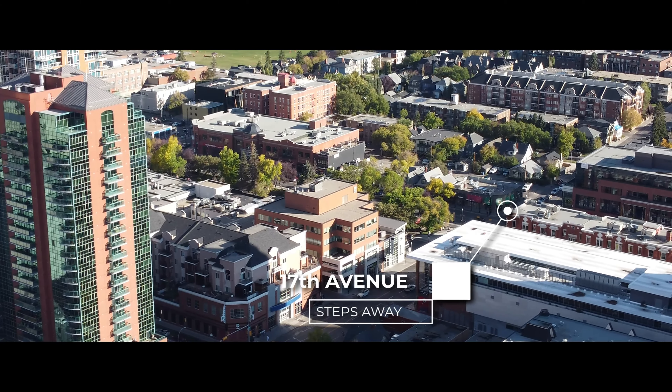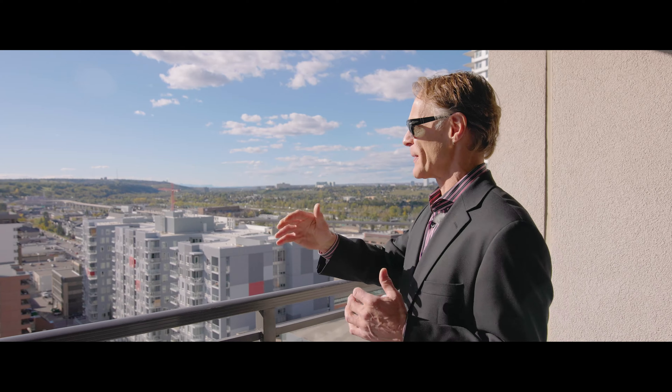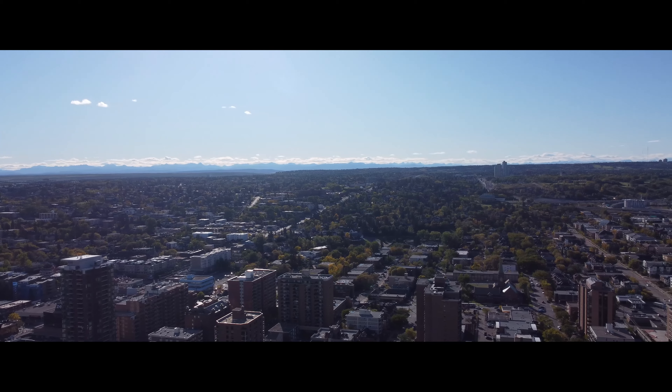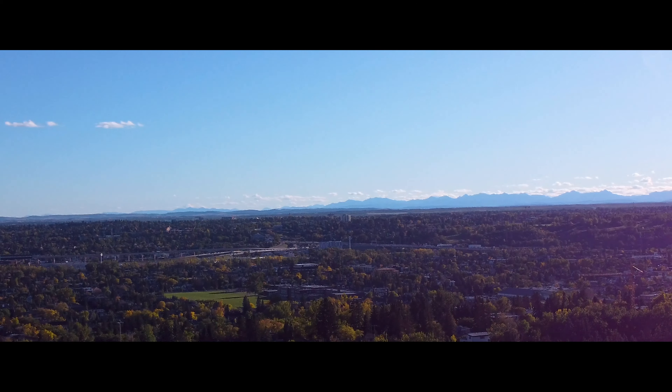Look at the view behind me. You look to the south and southwest, you've got mountain views. You can see a bit of Mount Royal, a bit of South Calgary, Richmond. As you pan across, you've got Shaganapi, Killarney. You've got Signal Hill. You've got a shot up the Bow Valley towards Canada Olympic Park. More mountains. It's fabulous.